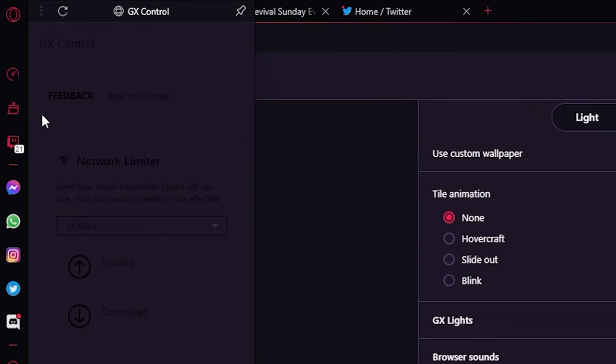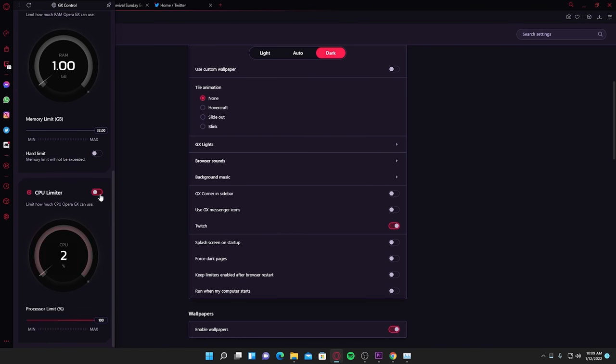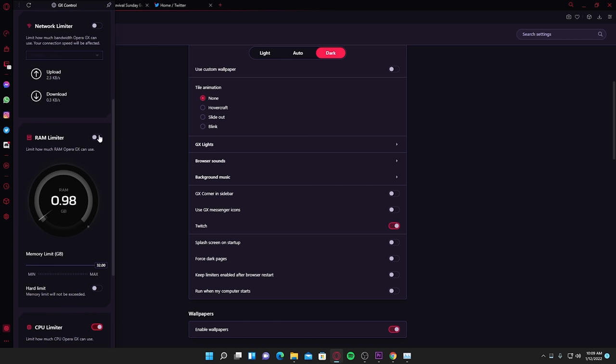First off, you can enhance your PC gaming performance immediately. If you want to keep your browsers open and don't want to close them because you don't want to lose your spot, you can just use a CPU and RAM limiter to limit the amount of resources that your internet browser is using.